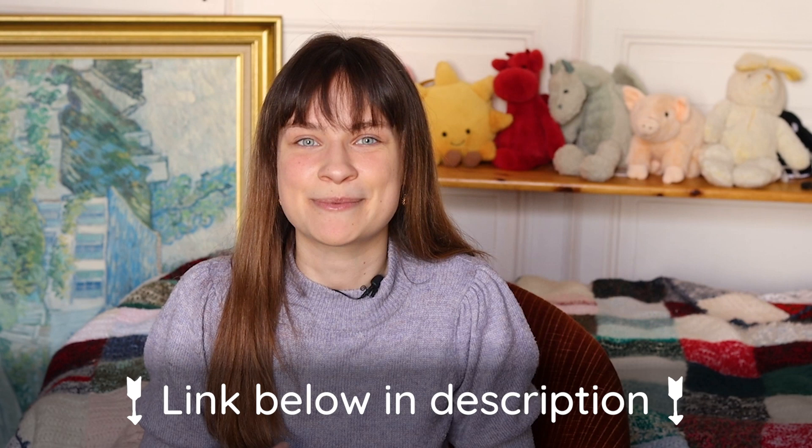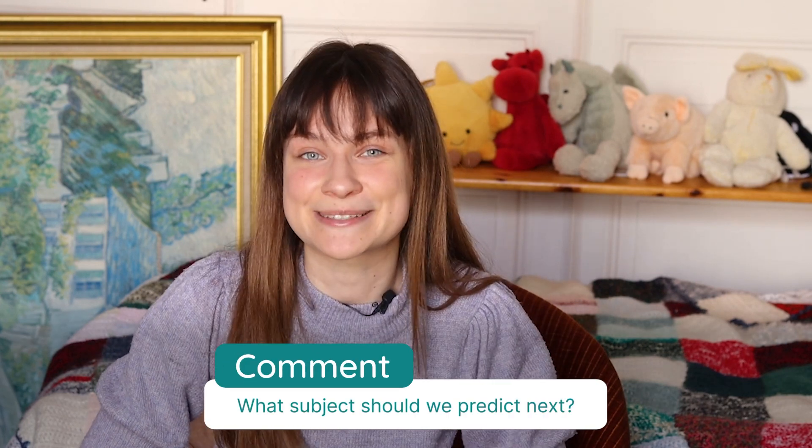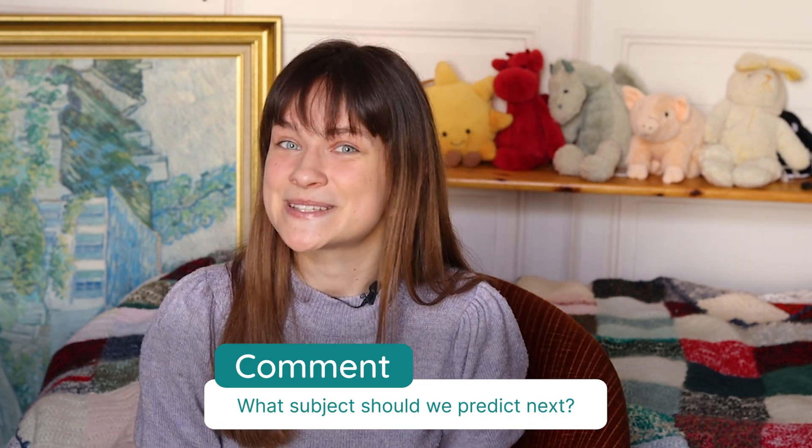Furthermore, if you're curious about what has come up in previous years and want to spot some trends yourself, we have prediction tables on the StudyClix site that break down what topics have come up in what years. Along with that, we have really useful guides on how to study biology, how to get an H1 in biology — everything you need, all on the StudyClix site. I really hope this video helps — be sure to comment what subject we should cover next, and best of luck with the study.